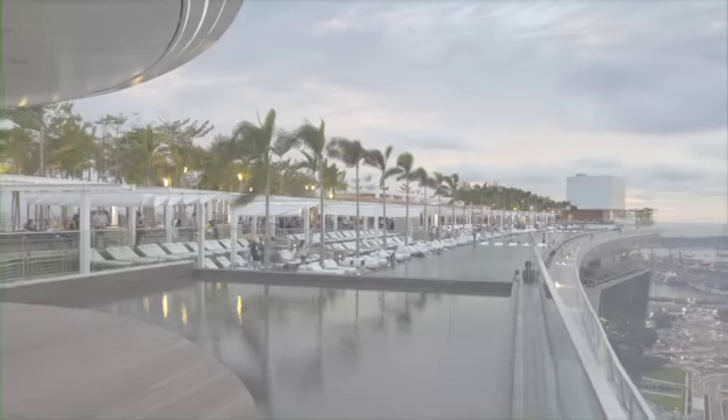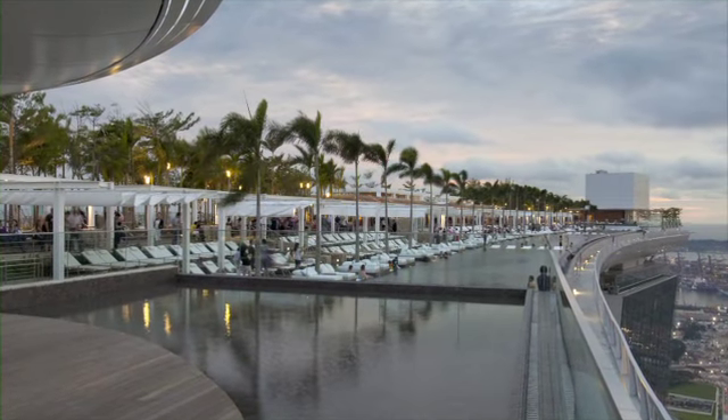It's a fascinating building and I could not take my eyes off it, particularly that cantilevered Sky Park.